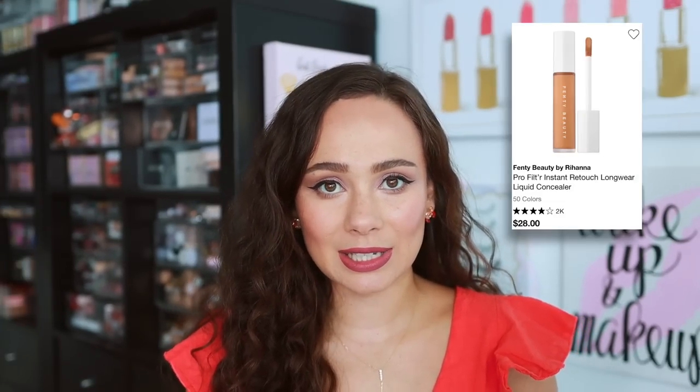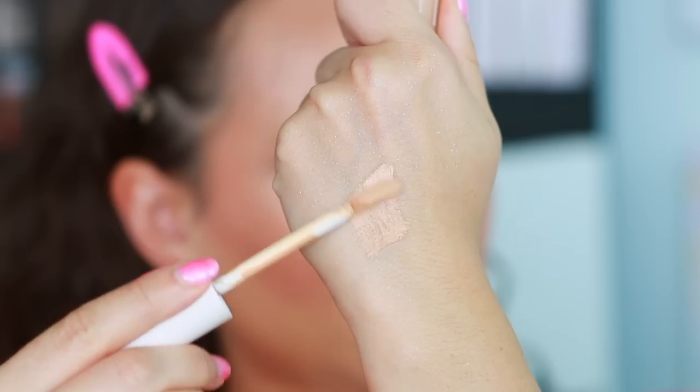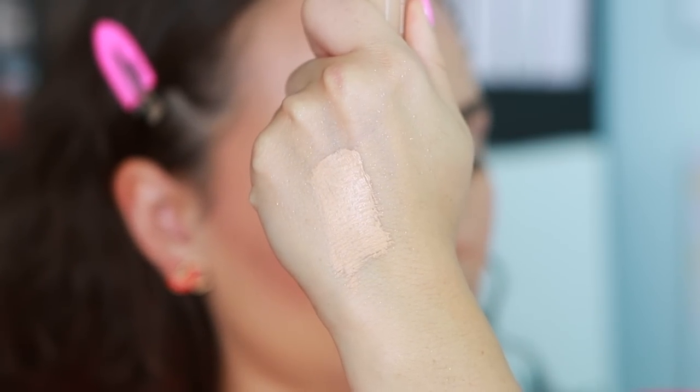From Fenty Beauty, I picked the Pro Filter Instant Retouch Longwear Liquid Concealer. Honestly, there are a number of products from Fenty that don't work for me complexion-wise. A couple of their foundations are some of my least favorites. The hydrating longwear concealer is also not very nice on me, but this one also ages me very, very terribly. I am super picky about concealers. Every time I wear this, within the first hour my under eyes look really wrinkly and it doesn't travel well with the skin. It's also very thick and looks thick on the under eyes, so I'm not a fan.